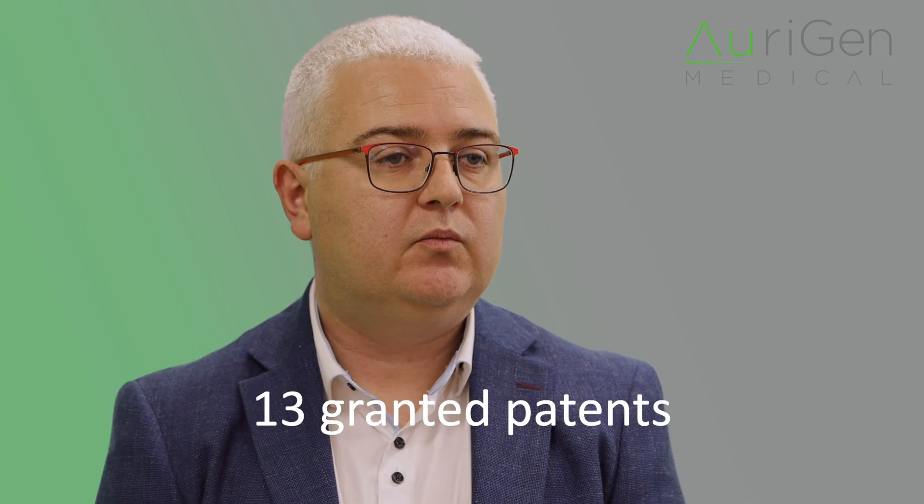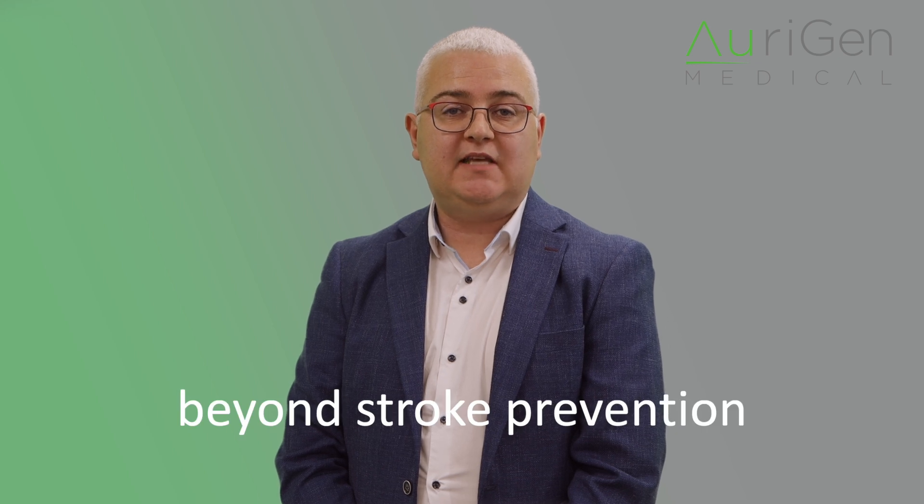Zenith is backed by a robust portfolio of 13 granted patents protecting its innovative edge and ensuring long-term commercial success. Thanks to its enhanced usability characteristics, Zenith will reach a wider range of physicians and patients, unlocking significant market potential. Beyond stroke prevention, Origin sees Zenith as part of a wider platform for advanced cardiac care. The technology could lead to new innovations like remote patient monitoring, potentially transforming how heart conditions are diagnosed and treated towards improving long-term patient outcomes.